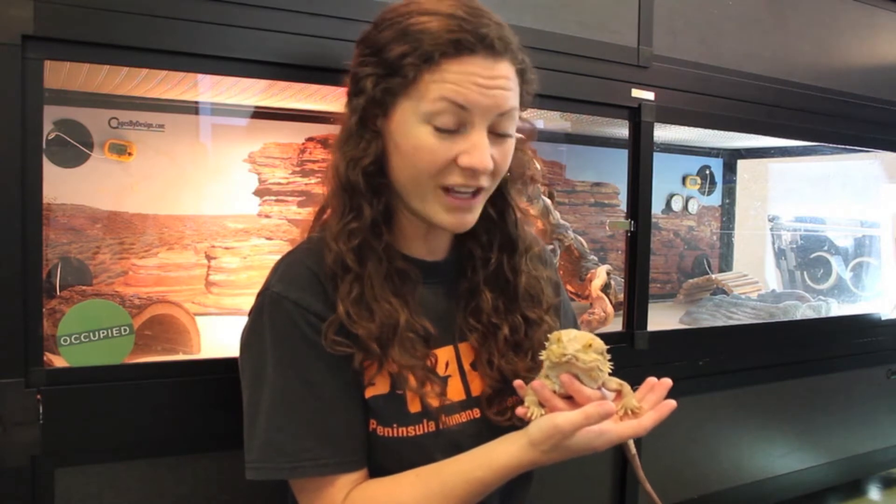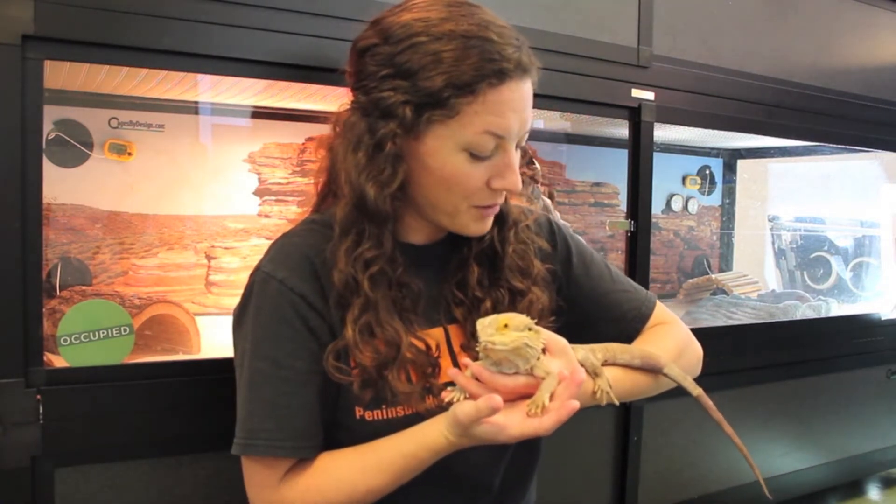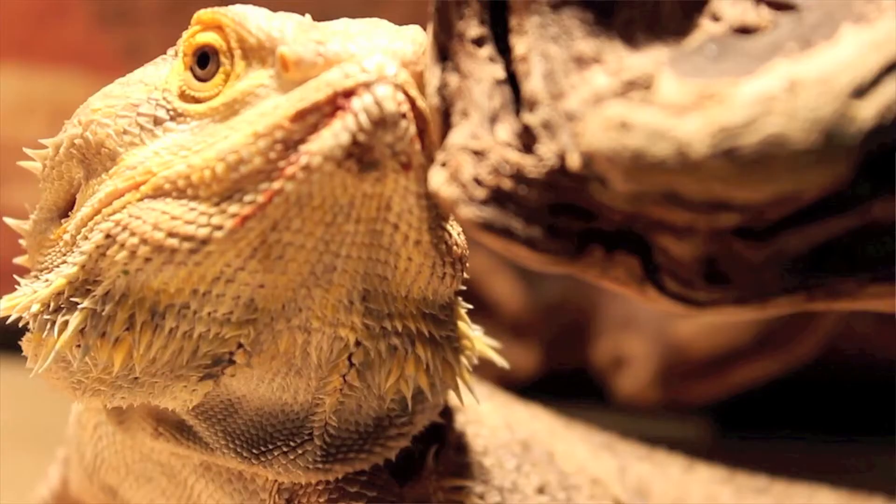Marvin is full grown. He is what we consider a medium-sized lizard, and full-grown beardies get between 12 and 24 inches long. You can see his long tail kind of draped over my arm right there. He's a really good size — not too small that he could wiggle away and be hard to find, and not too enormous that he's going to need an entire bedroom in order to be happy and healthy.